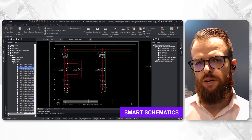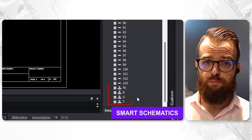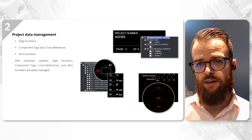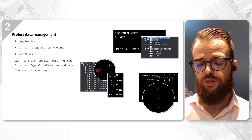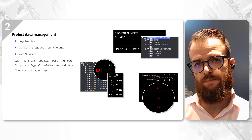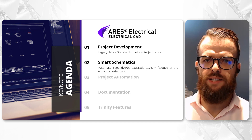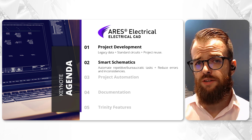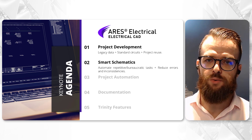With smart schematics, manual updates are a thing of the past. Automatic updates to page numbers, component tags and wire numbers reduce project errors and manual workload, aligning with company or project-specific standards. By automating routine tasks, smart schematics significantly reduce the likelihood of project errors, streamlining workflows and ensuring consistency across designs.